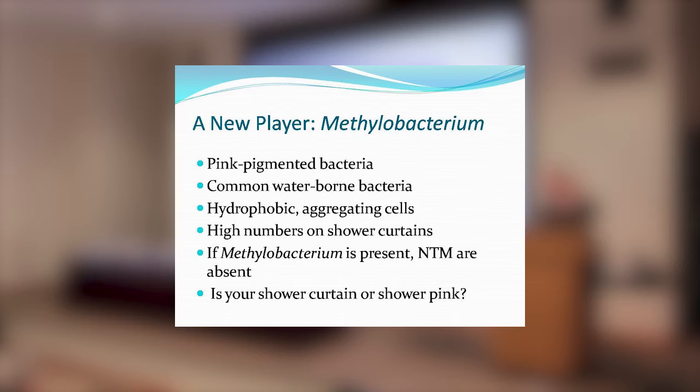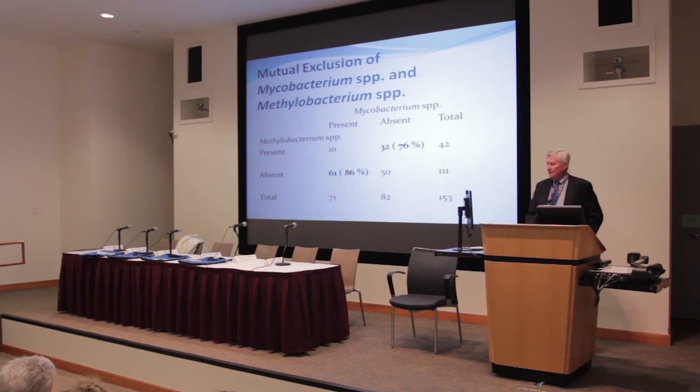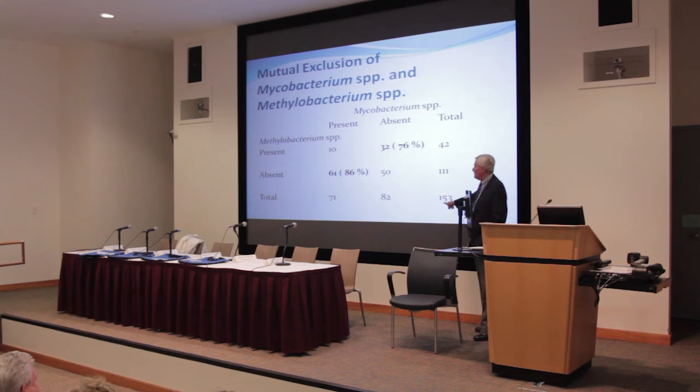If the NTM were present, there were no methylobacteria. So I'd ask you now: is your shower curtain or shower pink? Now, because we were working with Dr. Landy and we had patient samples, here is a result of looking at 153 patient samples.